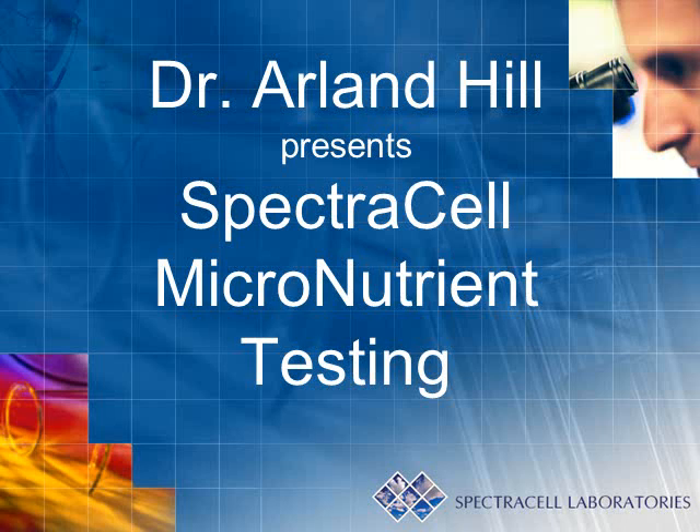Hello, my name is Dr. Arland Hill. The following presentation will detail an advanced form of nutrient testing that I have been using in my practice for several years now.